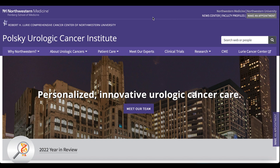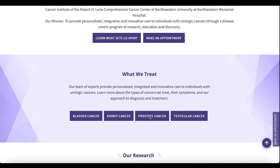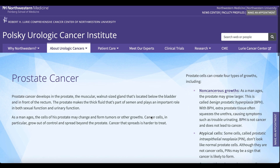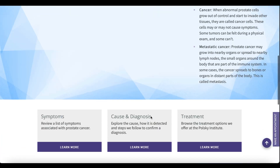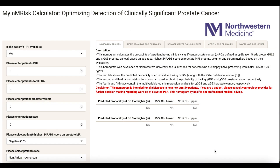This is our Polsky Urologic Cancer Center Institute website. You can go to this website and under disease states, you can look at prostate cancer. If you click on that, it takes you to another page where if you scroll to the bottom, you see the My NM risk calculator — which is My Northwestern MRI risk calculator. If you click on this link, it will take you to a page with our risk calculator for the detection of clinically significant prostate cancer.